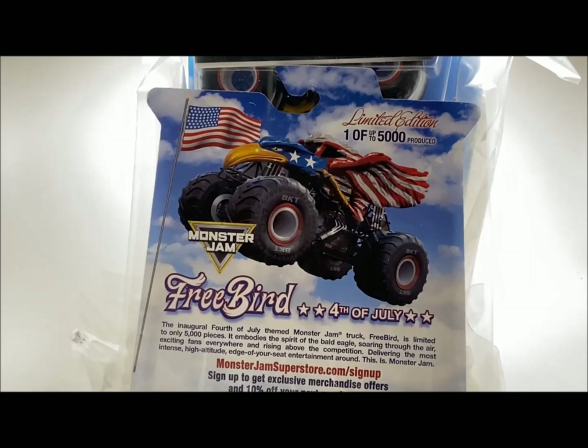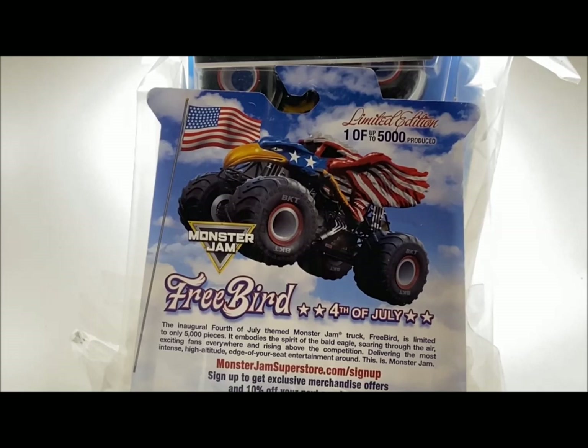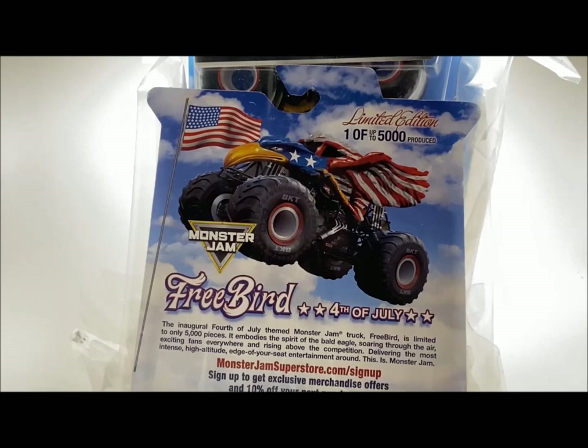Here it is — one out of five thousand, Freebird 4th of July exclusive truck. If you were fortunate enough to order this off the superstore or get it a little early, I ended up getting my trucks on July 3rd. I ordered these on the day they were released, which was June 29th, so shipping was very fast — about five days, not even.